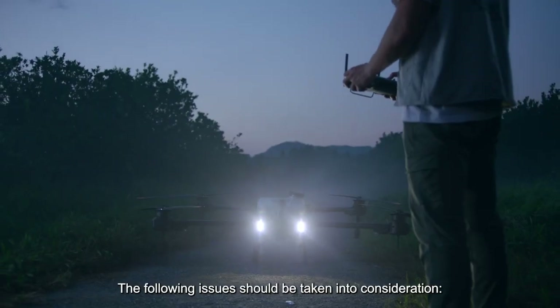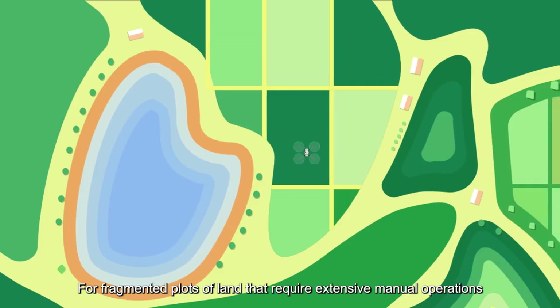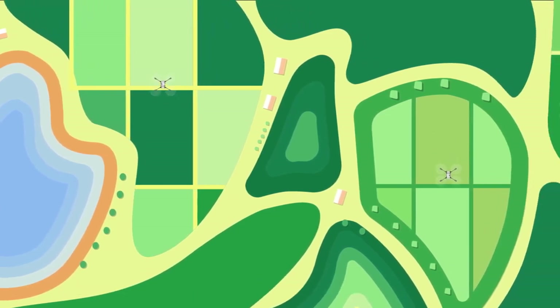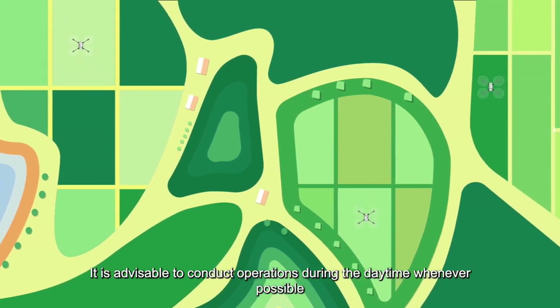The following issues should be taken into consideration. 1. For fragmented plots of land that require extensive manual operations, the risk of night operations is high. It is advisable to conduct operations during the daytime whenever possible.